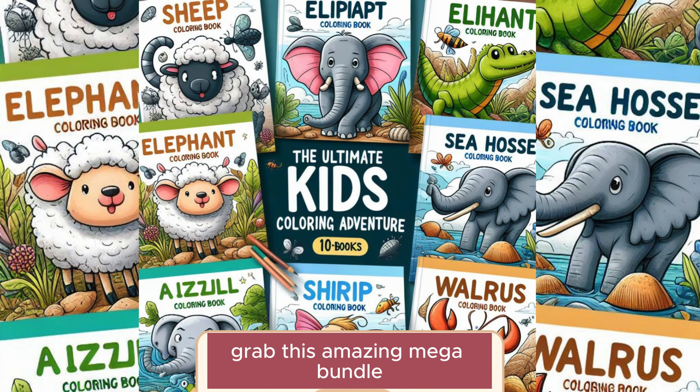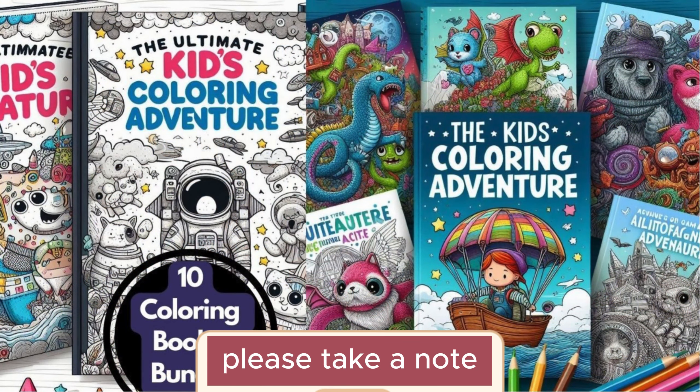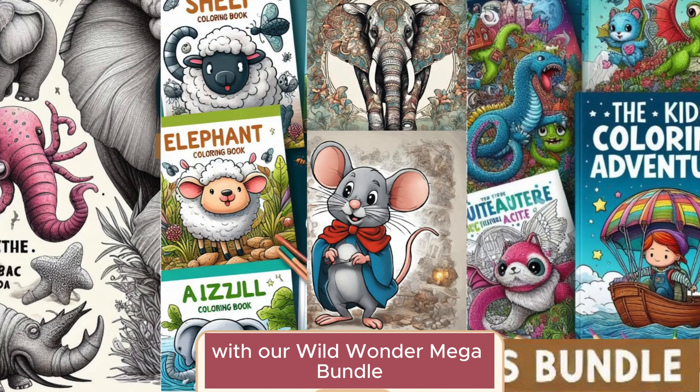So why wait? Grab this amazing mega bundle and let the coloring adventure begin. Don't miss out on this fantastic opportunity to inspire creativity and artistic growth in your child with our Wild Wonder Mega Bundle.